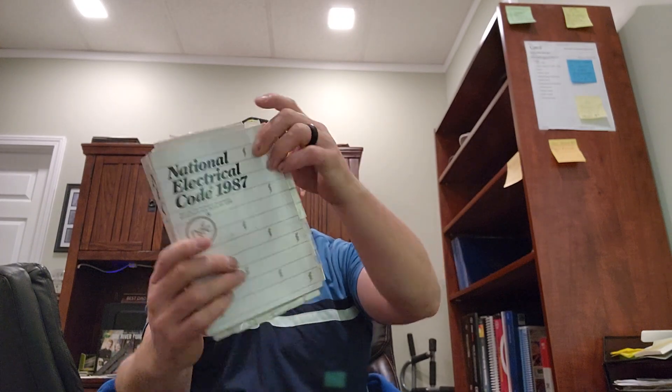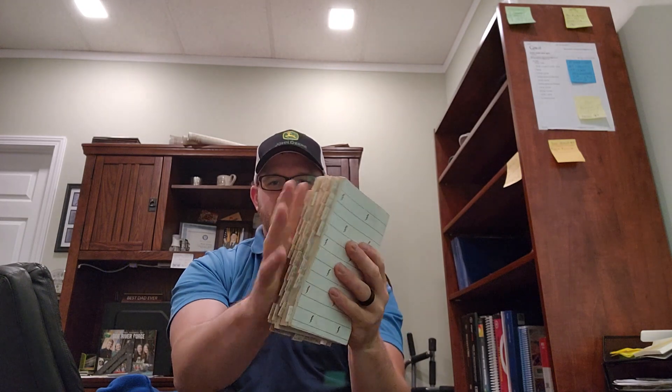I want to show you guys how small it is. Could you imagine being able to do that? That would be awesome — fit it in just about one hand, compared to the size that we have nowadays.